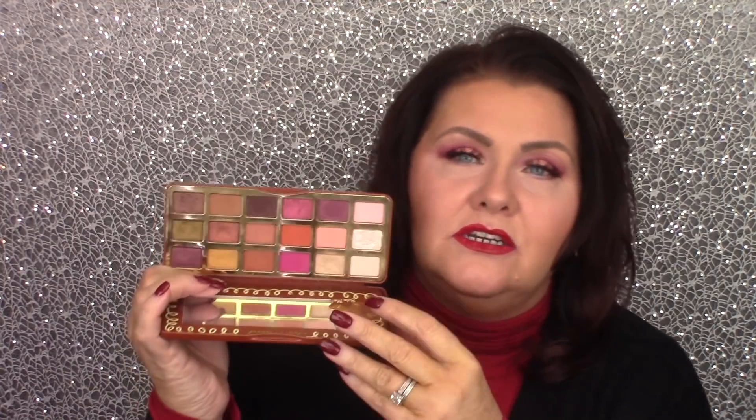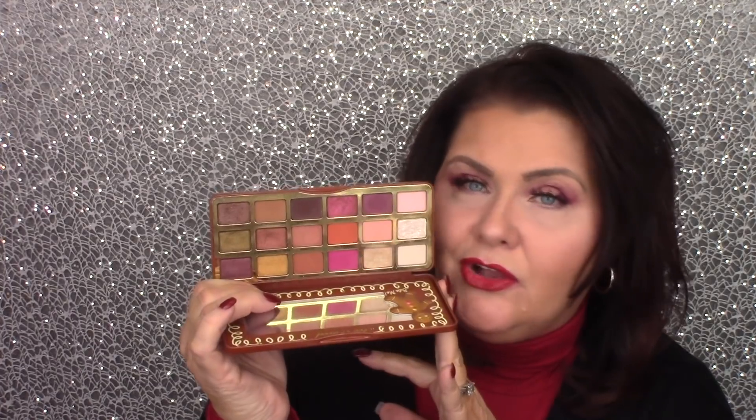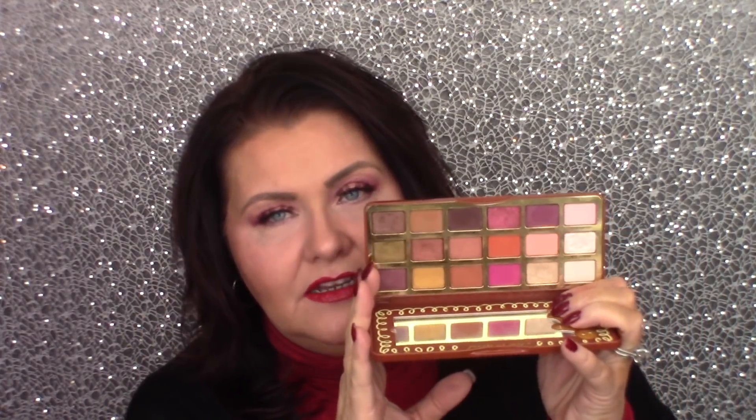This is another one I really enjoy — the Too Faced Gingerbread Palette. Just beautiful colors. You can get several different looks with this as long as you're willing to stay in the warm family. You do have a couple cooler colors, but for the most part it's warm — gingerbread warm. I absolutely adore this palette.